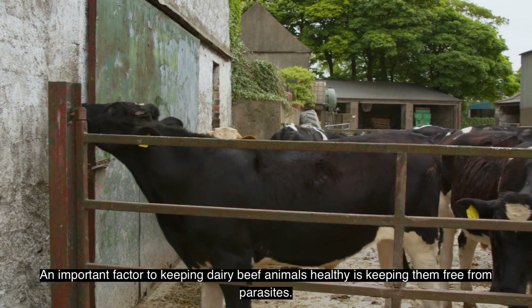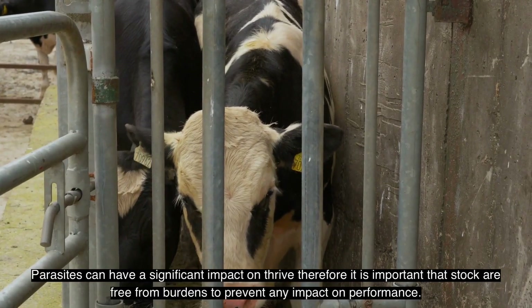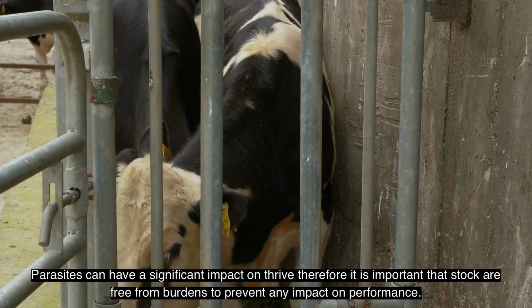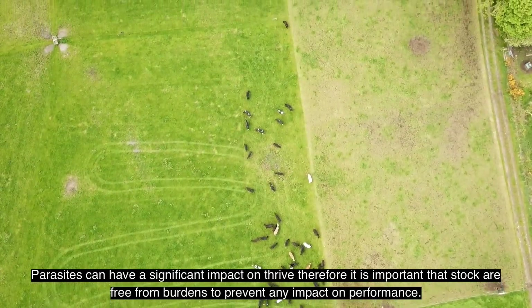Tommy Cox, Dairy Beef 500 advisor. An important factor to keeping dairy beef animals healthy is keeping them free from parasites. Parasites can have a significant impact on thrive, therefore it is important to keep stock free from burdens to prevent any impact on performance.